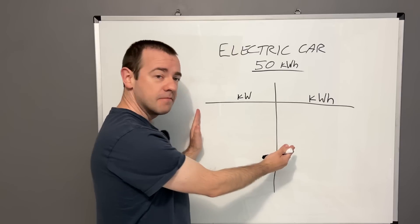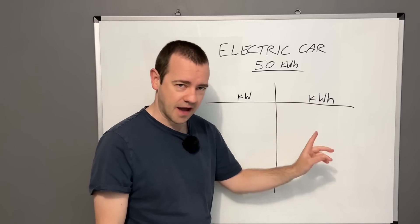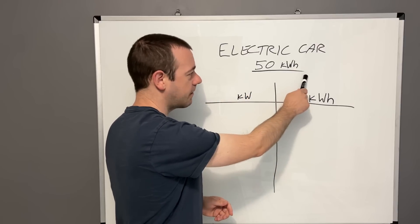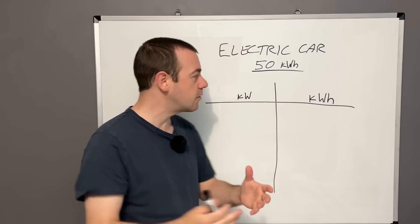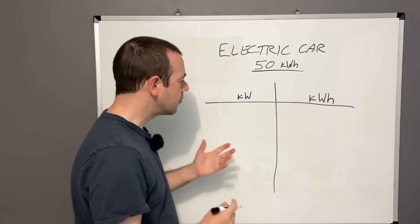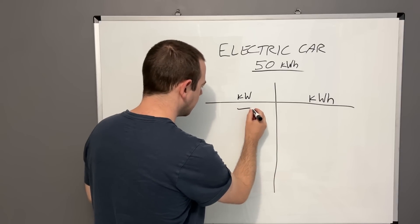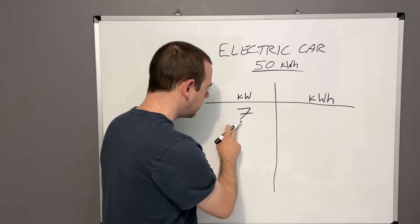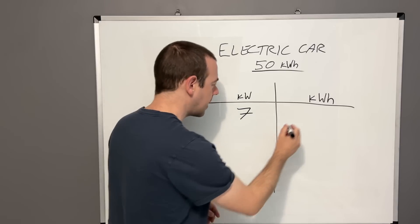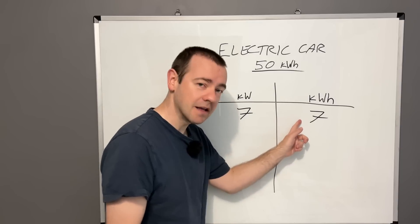The whiteboard of truth is back. Kilowatts is a unit of power; kilowatt hours is a unit of energy. Imagine you've just bought an electric car with a 50 kilowatt hour battery — that's the size of the battery. A home charger in the UK is almost certainly a 7 kilowatt charger. If you plug that 7 kilowatt charger in and it runs at exactly 7 kilowatts for one hour, it adds 7 kilowatt hours of energy per hour on charge.